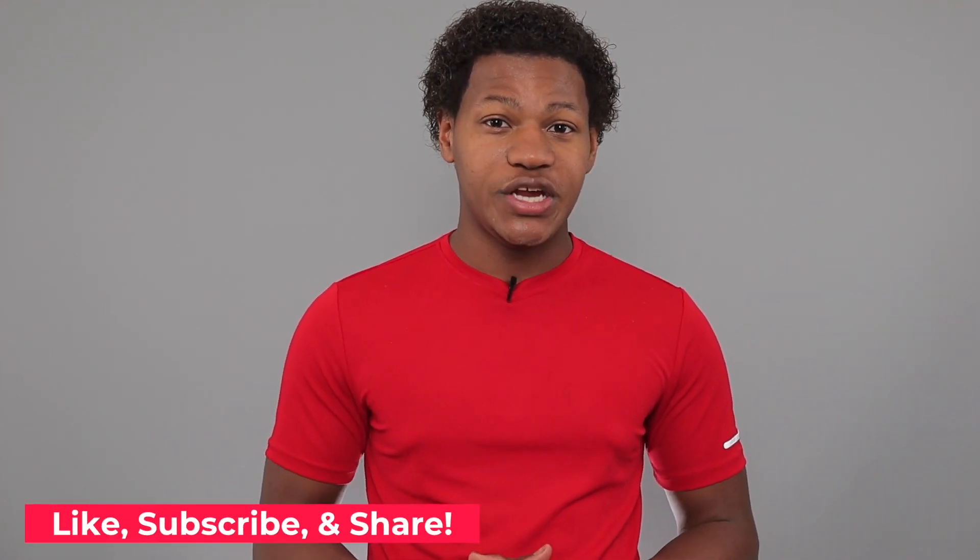And guys, that's today's video. I hope you enjoyed it — if you did, please be sure to like, subscribe, and share. I'm Robert, this is Gents Style, and I'll see you guys in the next episode.